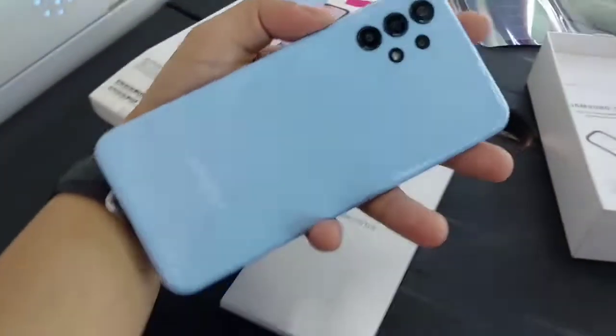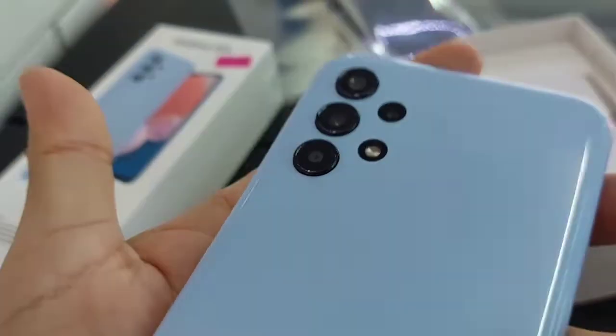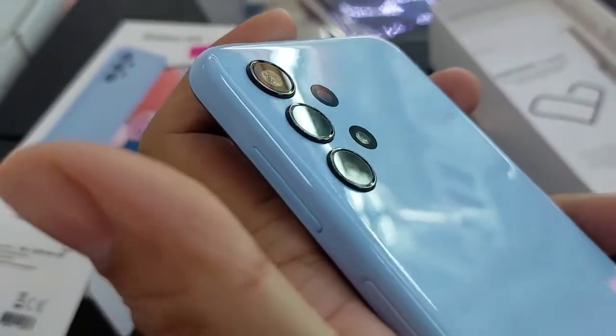So ito na yung phone, awesome blue. Ganda ng camera module. Ganda.